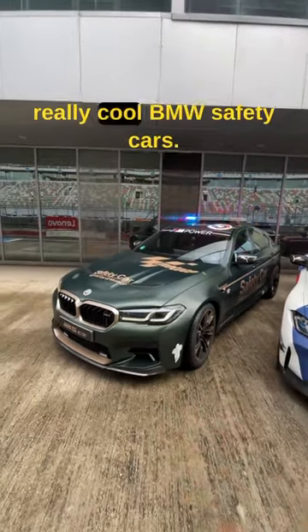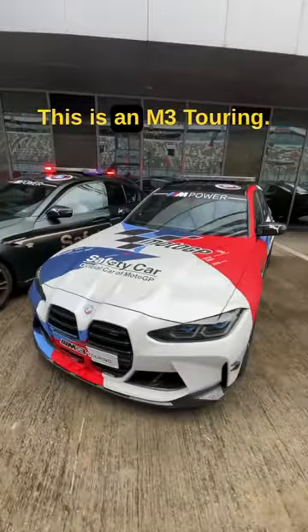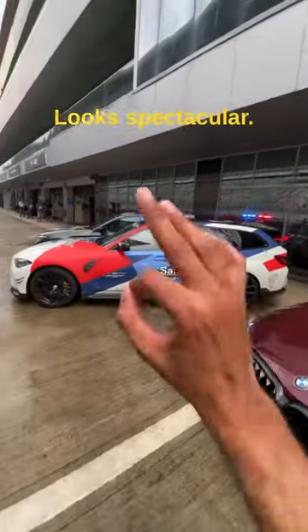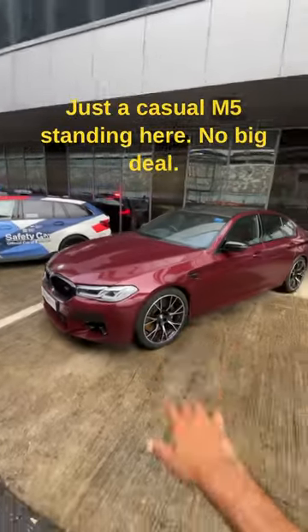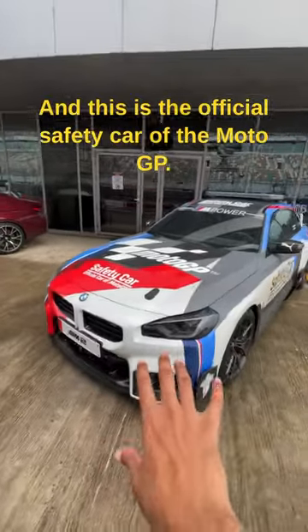For the MotoGP, there are some really cool BMW safety cars. That's the M5 CS, and this is an M3 Touring — looks spectacular. Just a casual M5 standing here, no big deal, and this is the official safety car of the MotoGP.